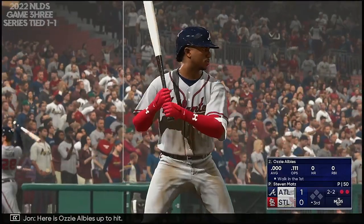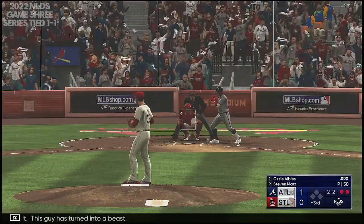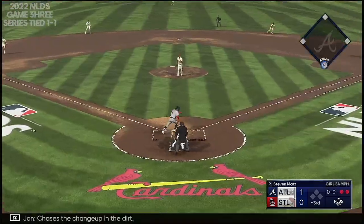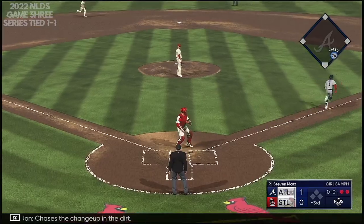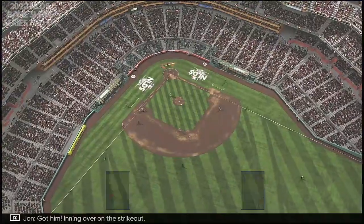Here is Ozzie Albies up to him. This guy has turned into a beast. Chases the changeup in the dirt. Molina to first — got him. Inning over on the strikeout.